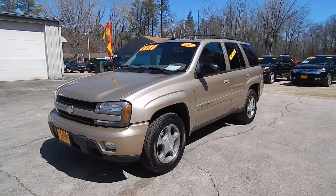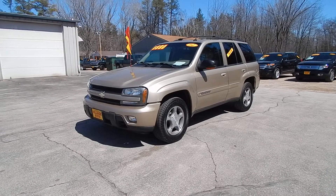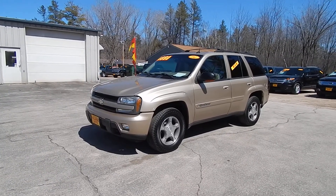Only $48.80 for this 2004 Chevrolet Trailblazer LT with four-wheel drive. Stop by Village Auto and take this Chevrolet Trailblazer home with you today.